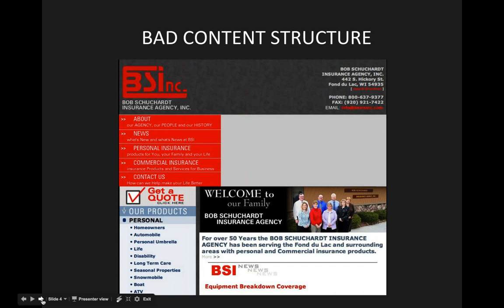On the next slide, we'll see an example of a previous client we've worked with — BSI Insurance. This was their web page before we began working with them; it's no longer live. This is an example of bad content structure: there's a lot of text, random images laid out around the page, and many links competing for your attention. Content plays a tremendous role in whether someone clicks through to the important pages of your site.